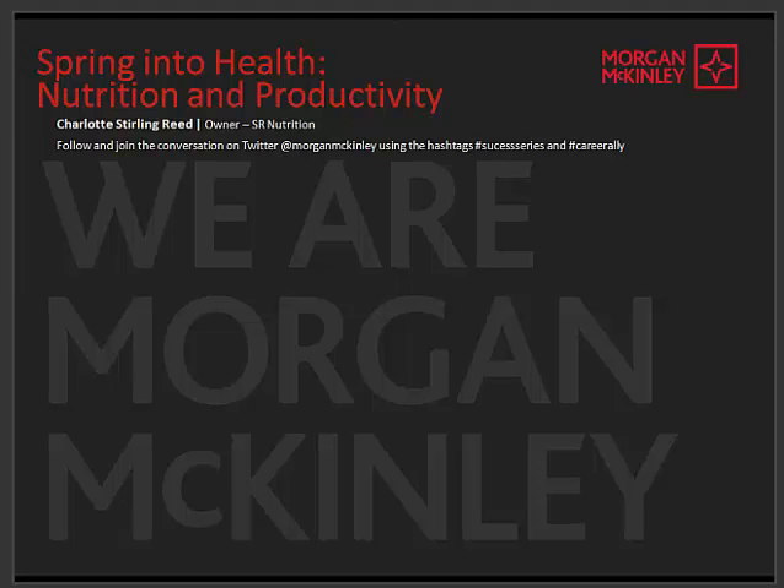We just hosted a fantastic webinar with Charlotte, who has given us some fantastic, handy, practical tips that we can apply to our day-to-day working lives and careers to improve our health with better nutritional choices. We're going to run through some of the highlights of the presentation in this video, which will include an overview, where we go wrong, and some top tips. I'm going to hand you over to Charlotte to say a quick hello.